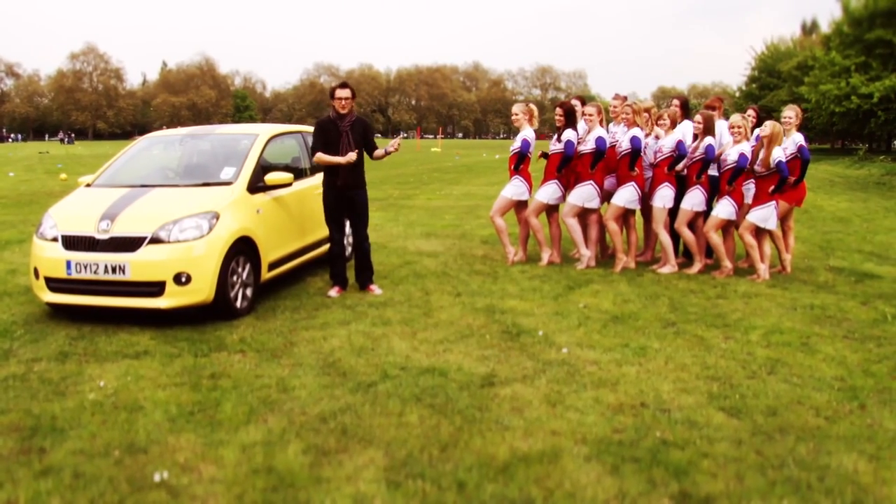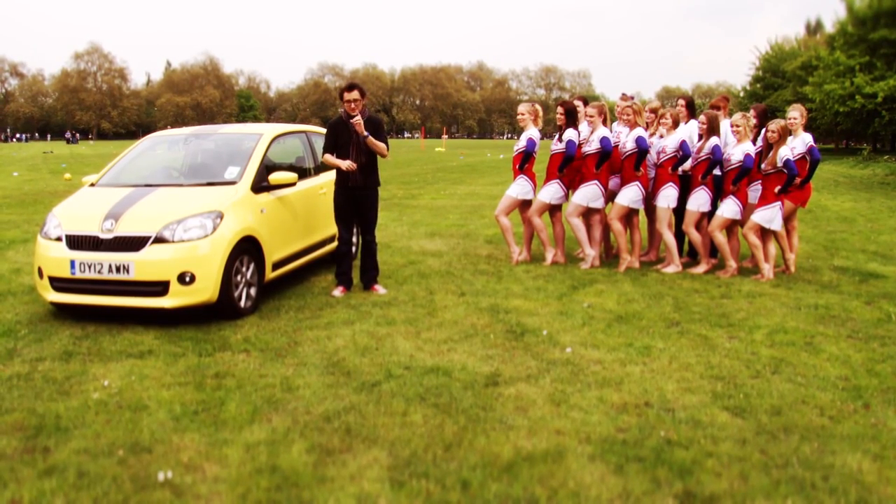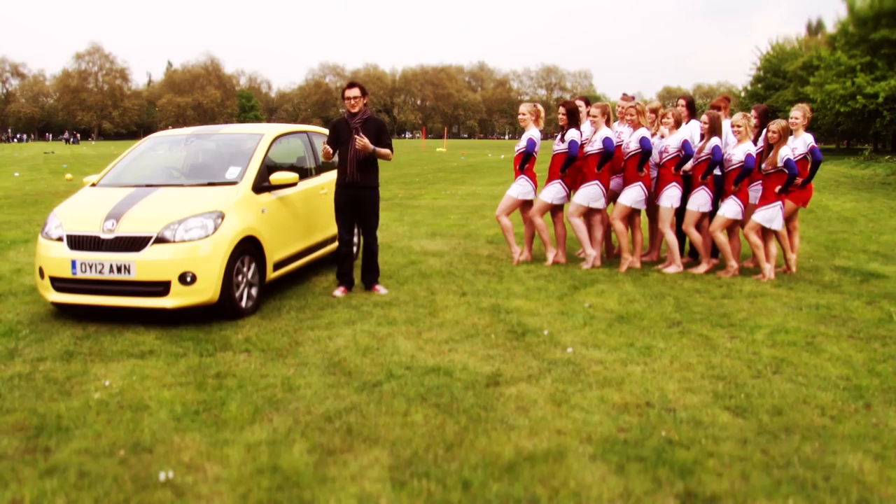This is the London Cheer Elite and we have two challenges for them. The first: to see how many we can fit in that amazing boot. And the second — well, just for fun — to see how many we can get in the car. It's going to be brilliant.